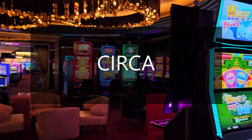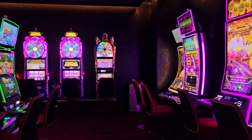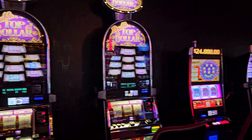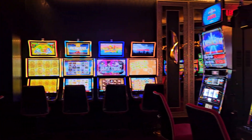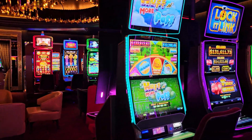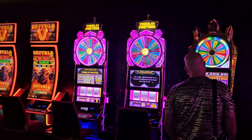Here we are in the Circa High Limit Room, downtown Las Vegas. Downtown Vegas is a little different than other parts of Vegas, and the cool thing about Circa is it is 21 and over only.